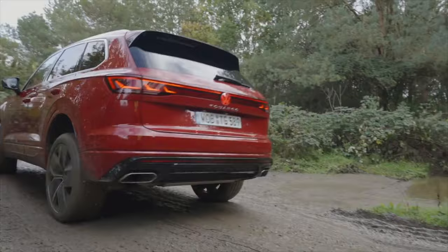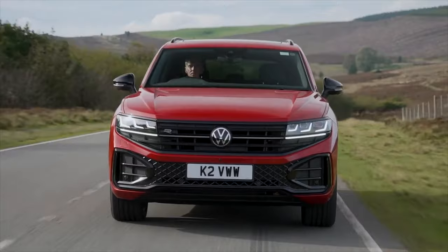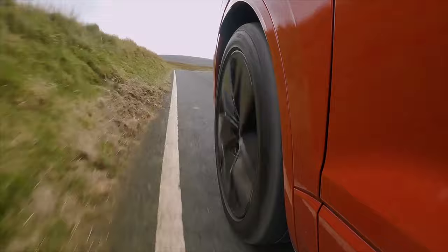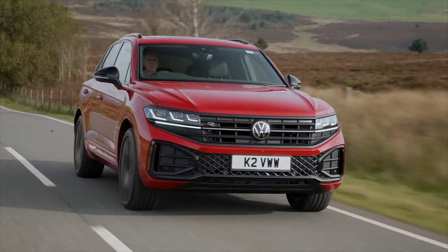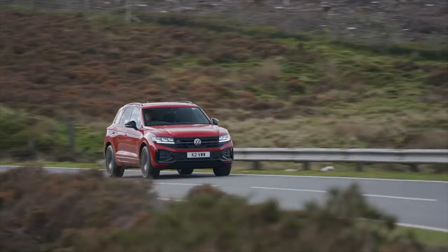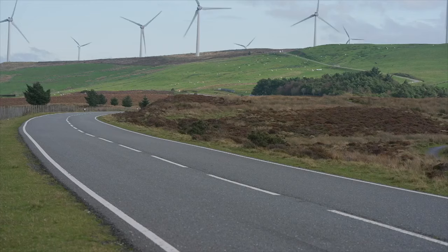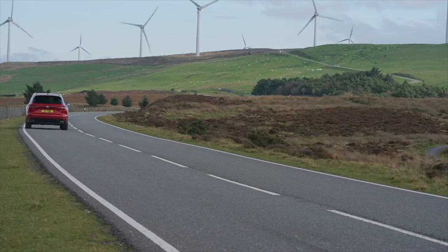So the Touareg is smooth, laden with tech, and nice to drive and be a passenger in. However — prices for the new Touareg start at just under £68,000; this Black Edition is £70,000, and so it should feel smooth, tech-laden, and nice to drive at that price. The Touareg is a great car, but sadly it doesn't stand out enough in the large premium SUV market.